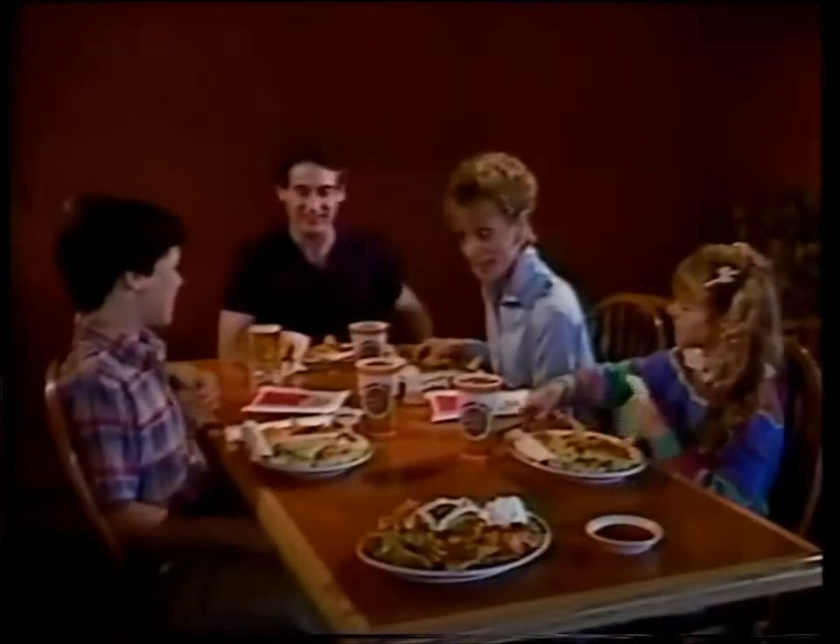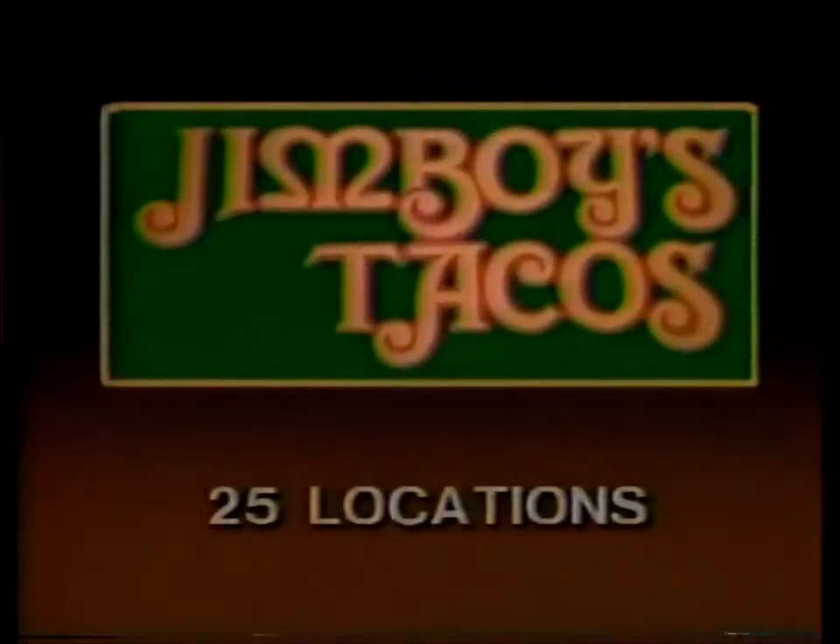Just another reason why at Jim Boy's we say... Hey there, everybody. Jim Boy's has a treat for you.